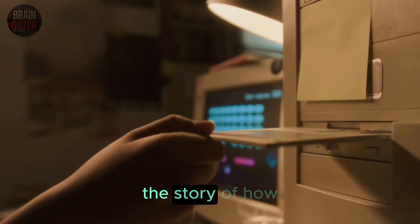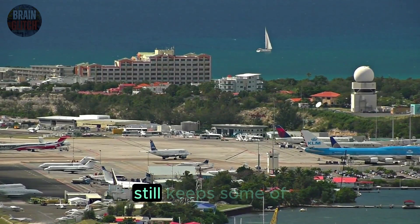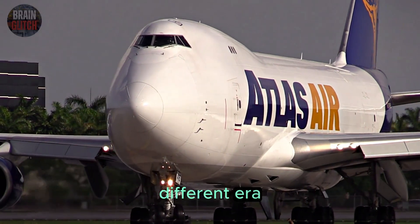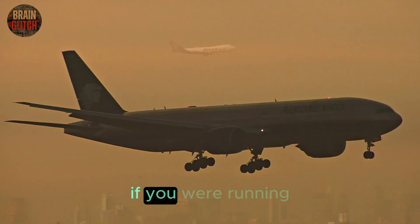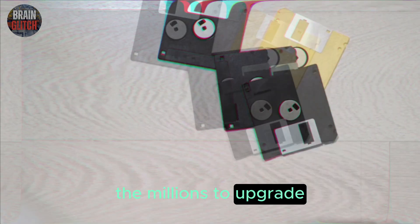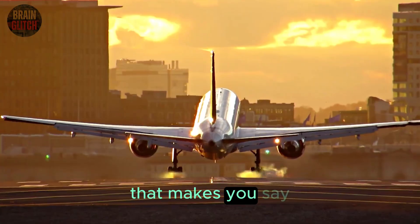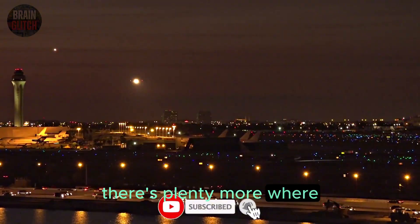So there you have it — the story of how a little plastic square from the 1980s still keeps some of the world's most advanced planes flying safely in 2025. A relic of a different era, still doing its job, day after day. I'd love to know your take: if you were running an airline, would you keep the floppies, or would you spend the millions to upgrade? Let's discuss in the comments. And if you're into hidden tech stories like this, hit that subscribe button — there's plenty more where this came from.